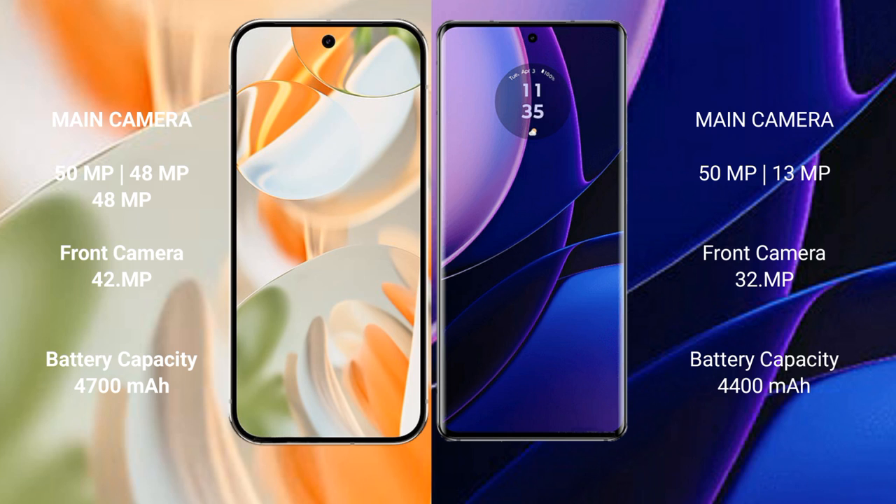Google Pixel 9 Pro has a 4700mAh battery with 27W fast charging support. Motorola Edge has a 4400mAh battery with 68W fast charging support.